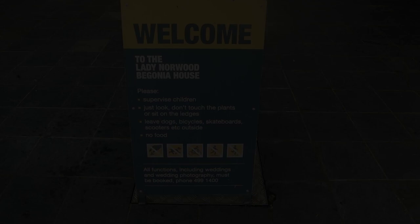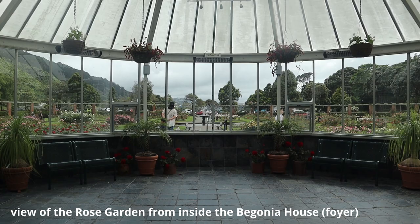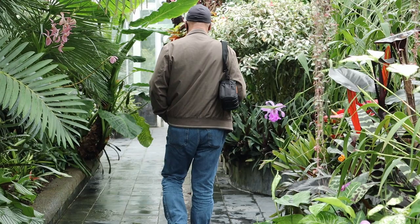Next to the Lady Norwood Rose Garden is the Begonia House. It is a large glass house for indoor plants and plants that will not survive outdoors. The foyer is used for weddings and corporate functions.